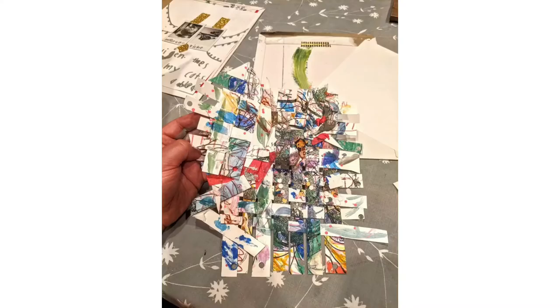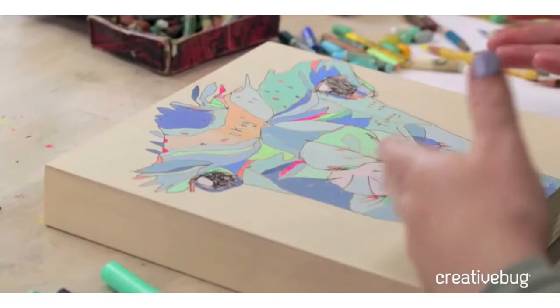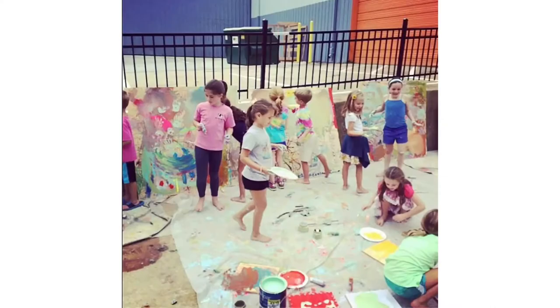I also teach kids and adults online and in workshops around the country — well, in non-COVID times. Check my website for more about learning with me if you're interested.